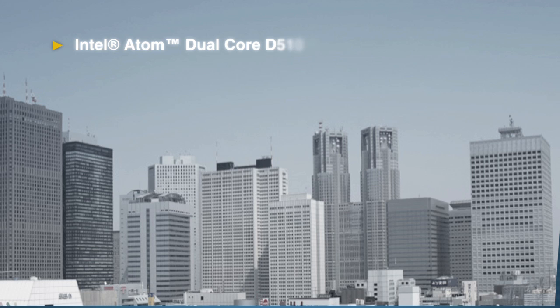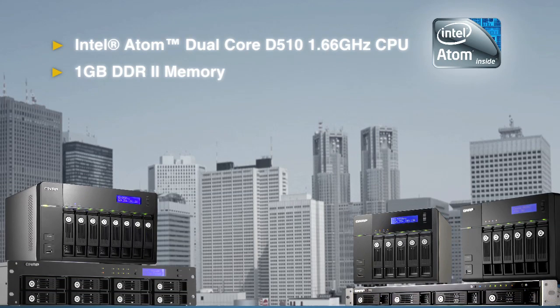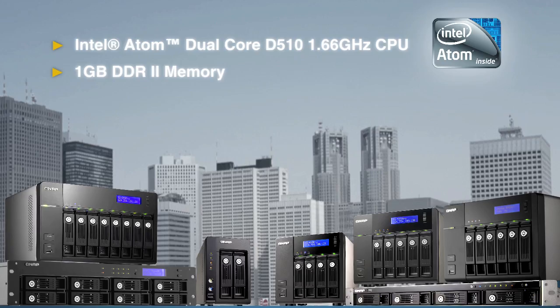Powered by an Intel Atom dual-core D510 1.66GHz CPU and 1GB DDR2 memory, the QNAP TS X5 5.9 Series NAS provides you with superior performance when sharing files.